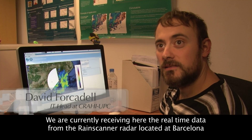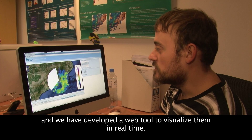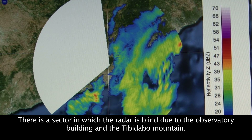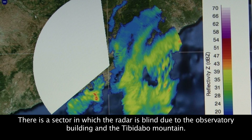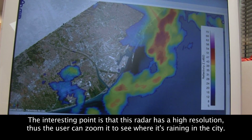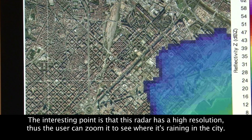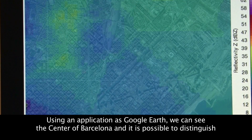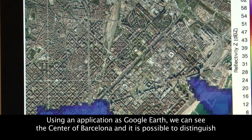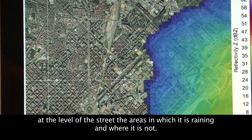We are currently processing the data from the Barcelona radar in real time, and from our website you can visualize them in real time. There is one occluded sector caused by the mountains, which block visibility beyond them. The great advantage of this radar is its high resolution. Using Google Maps integration, users can reach a high level of zoom and see exactly what is happening in each area of the city, including the entire Eixample district of Barcelona.